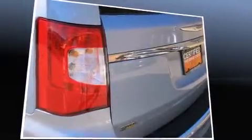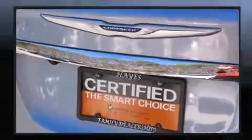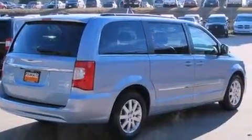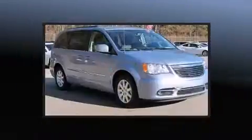Chrysler prioritized practicality, efficiency, and style by including variably intermittent wipers, adjustable headrests in all seating positions, fully automatic headlights, removable floor console, and more. Features such as automatic climate control and leather upholstery prove that economical transportation does not need to be sparsely equipped.